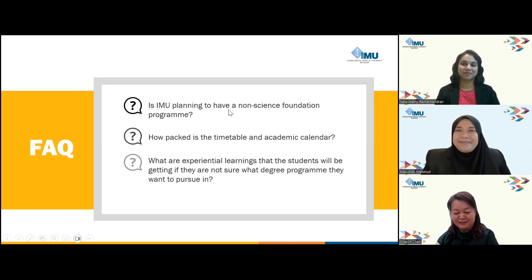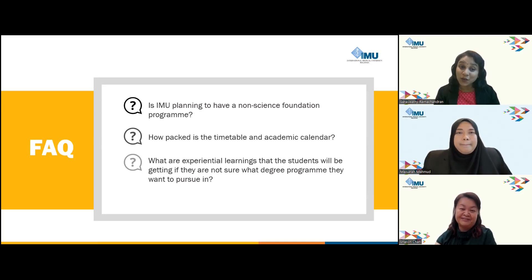Another concern is how packed the timetable and academic calendar are. Our foundation classes start as early as 8 a.m. and end at 6 p.m., typically five days a week. However, there are days where students have breaks between classes where they can carry out group discussions, revisions, and self-study on campus, as IMU provides a dynamic and interactive environment with a wide range of facilities for students to get the most benefit from their study experience.